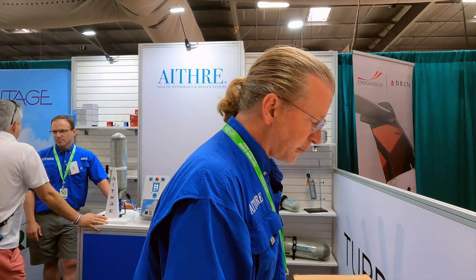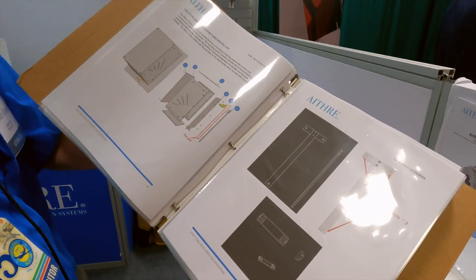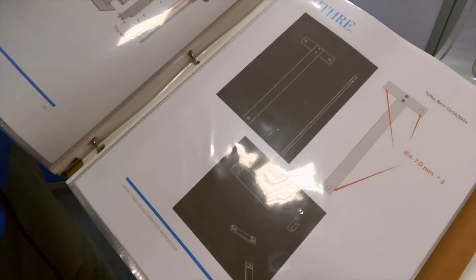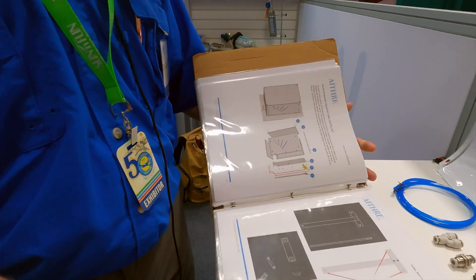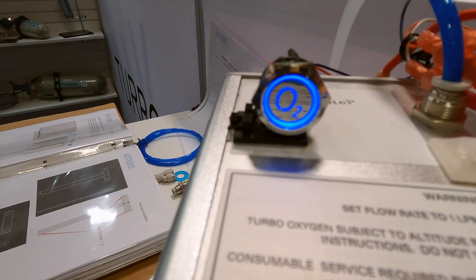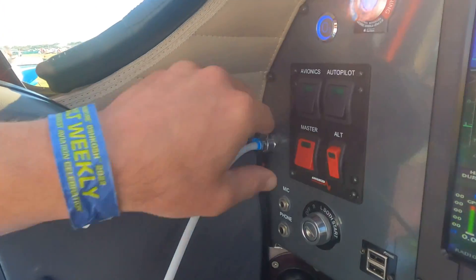Just a bit about the difference between using the turbo oxygen maker in an experimental versus a certificated airplane. For experimental, you can mount it literally anywhere you want. Here's a quick view of the mounting we're using — kind of a T-mount. It uses a simple thumbscrew mechanism you can do by hand to take the unit in and out. It is a nice hard mount. This power button on top is what you would mount on your panel in your field of view, and the unit draws power from ship's power like anything else you might install.